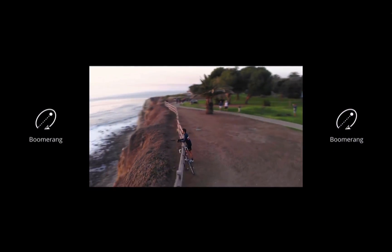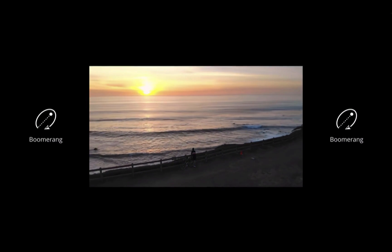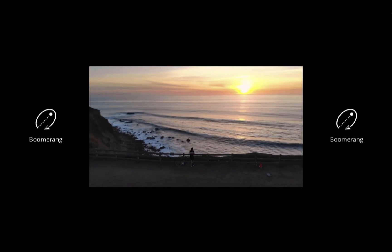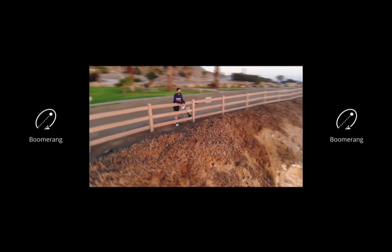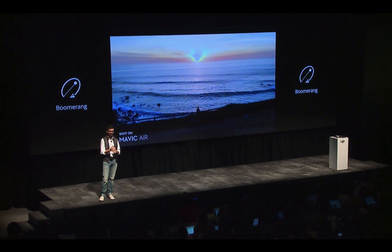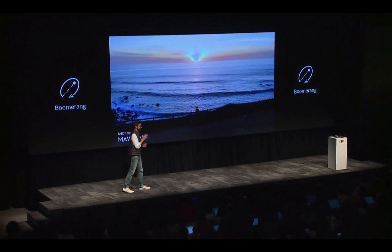The second Quick Shot mode is called Boomerang. Boomerang captures a flight path exactly like the way a boomerang flies, flying up and away before coming back. The result is an amazing reveal that shows an incredible perspective that typically would take an average pilot multiple attempts to perfect. With one tap of a button, I was able to get this amazing shot. From stopping my ride, to getting up in the air, to filming two amazing complicated shots, and having ready-to-share clips, all took five minutes.